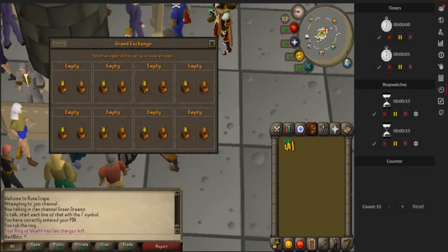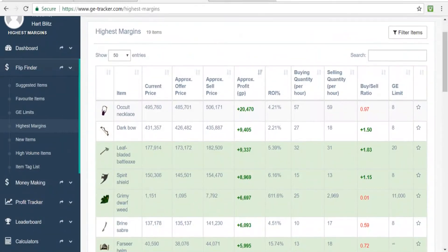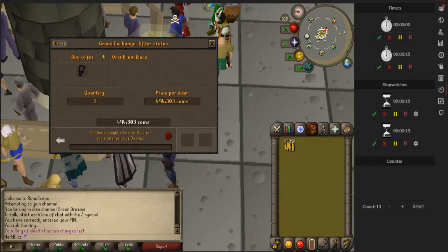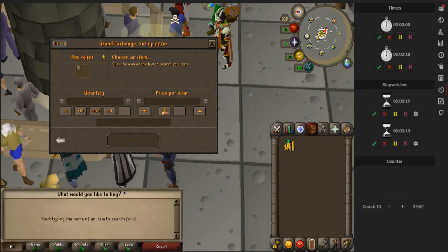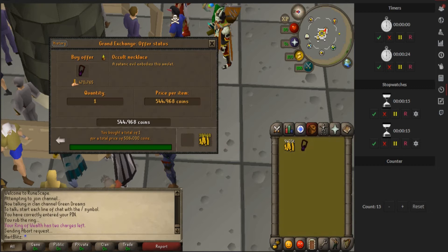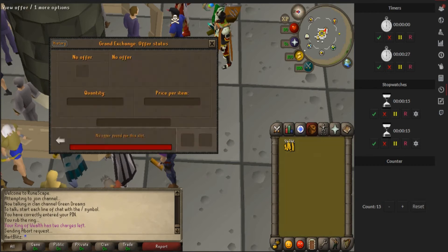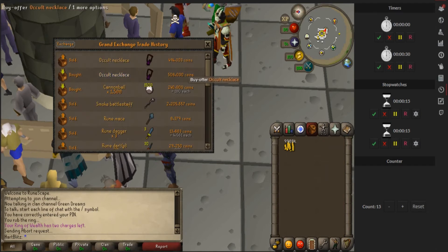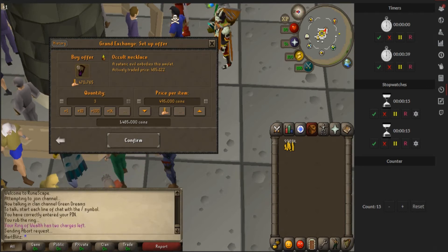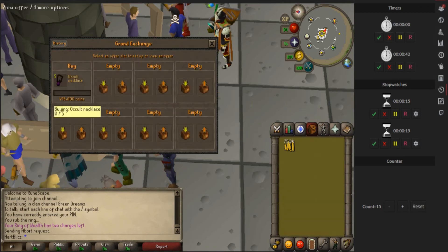An item I see on GE Tracker right now that's selling for a good profit is the occult necklace - the buy limit is 8 and they trade quite a bit. I'm going to buy the occult necklace and check the margins. It's not even buying for that so it's probably selling for a lot right now. Now I have the price it sells for and the price to buy it for - that's about a 12k margin. I'll buy these for 495k and go ahead and buy five of them, since the buy limit is 8 and I only have 10 mil to spend.